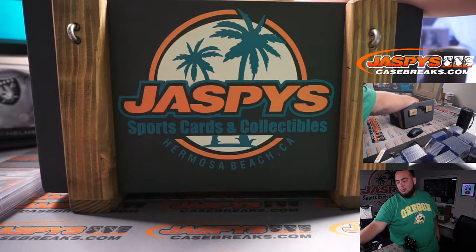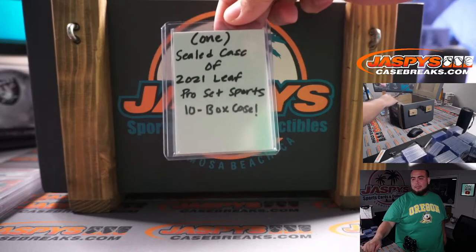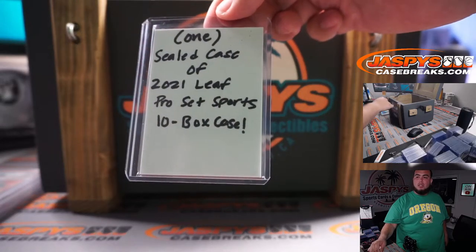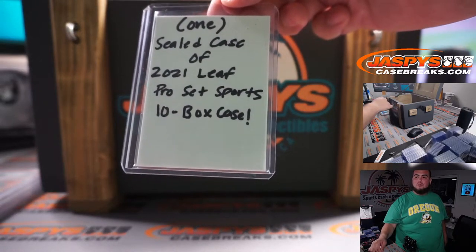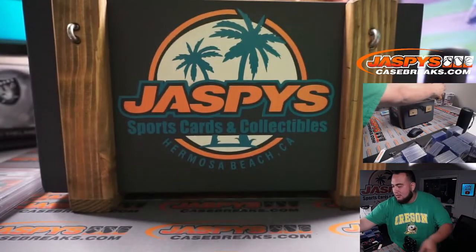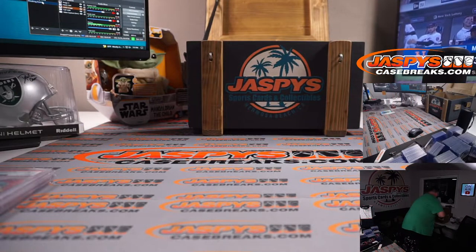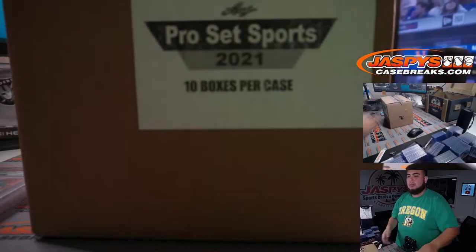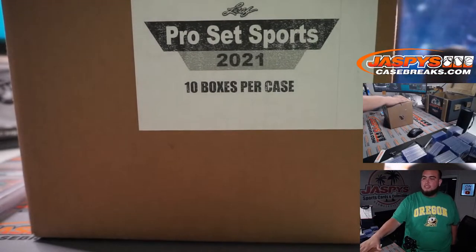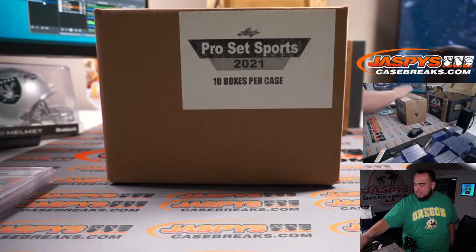Somebody's gonna walk away with a sealed case of 2021 Leaf Pro Set Sports, which is a 10-box case. Let me show it to you guys right here — boom! Leaf Pro Set 10-box case was the big ceiling hit.